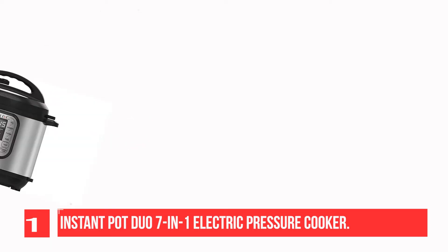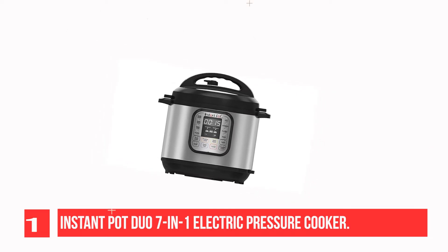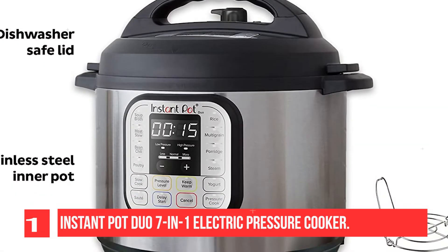It replaces 7 kitchen appliances: pressure cooker, slow cooker, rice cooker, steamer, sauté pan, yogurt maker, and warmer. With 13 built-in smart programs, cook your favorite dishes with the press of a button.